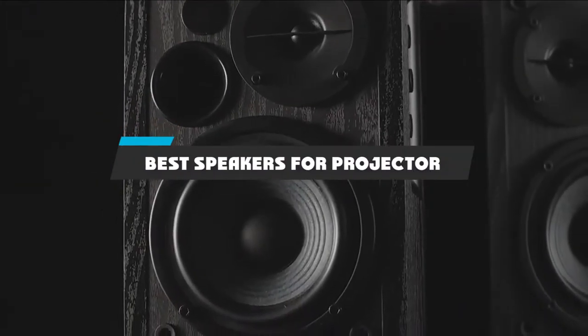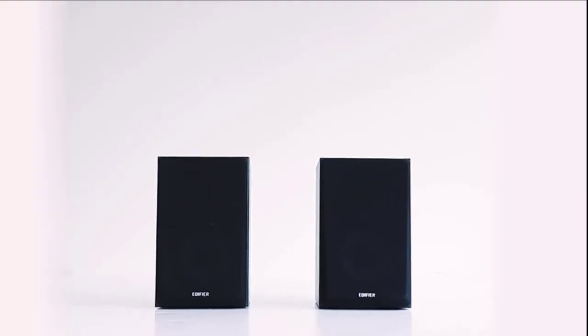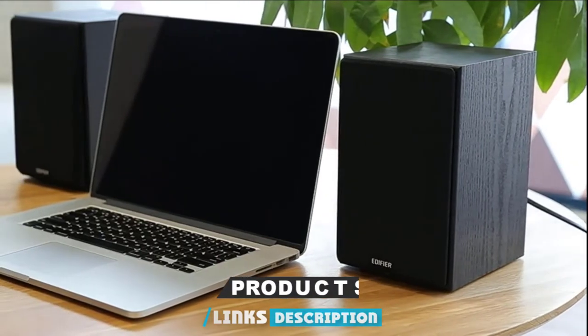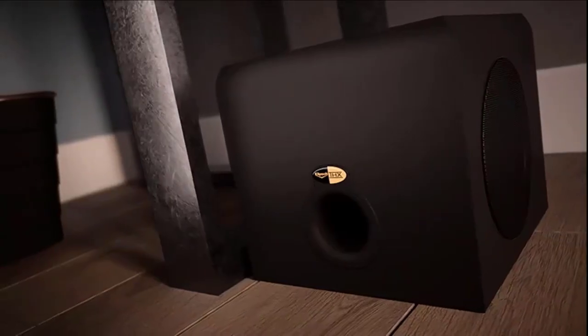If you're looking for the best speakers for projector, here is a list you must see. We made this list based on our personal preference and sorted it based on their features, prices, quality, durability, and reputation of the manufacturers and customer feedback. Also, we've included options for every type of customer. So let's get started.